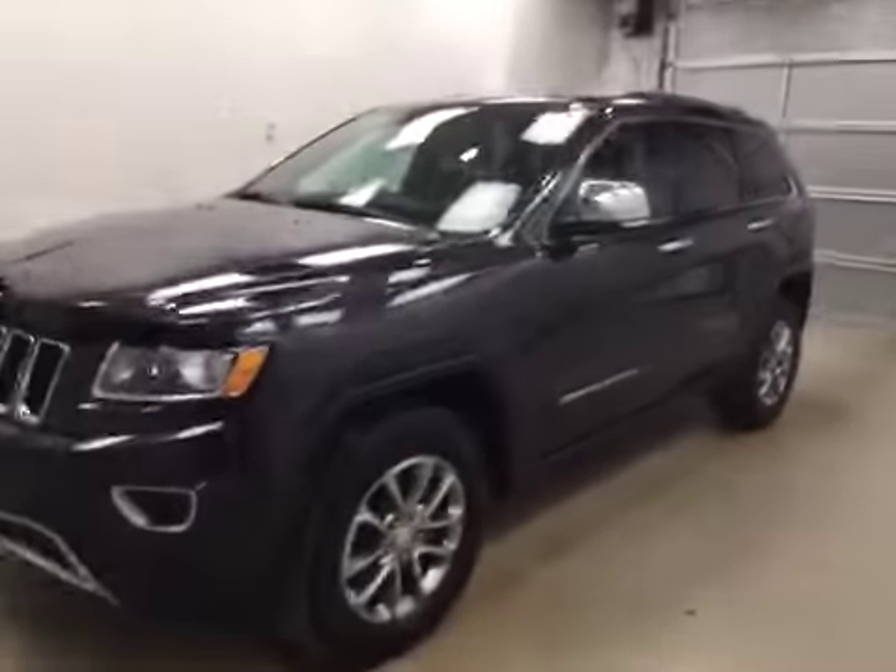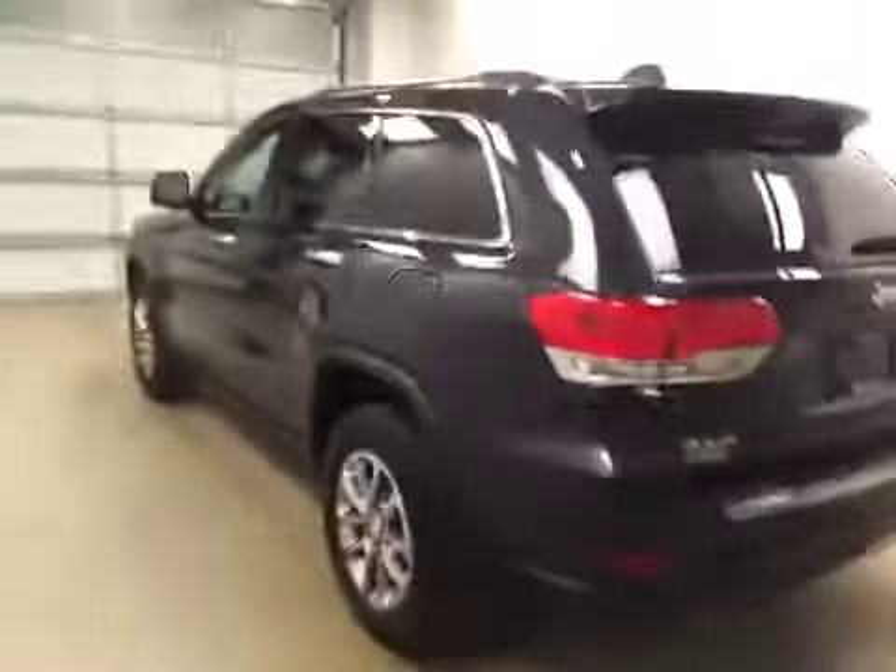This is stock number 2516 on a 2014 Jeep Grand Cherokee, and our exterior color today is dark gray.